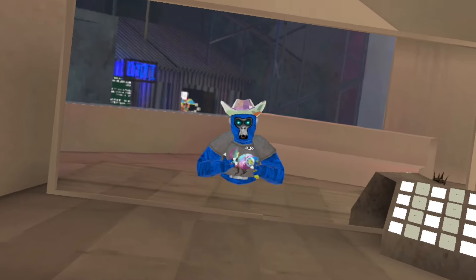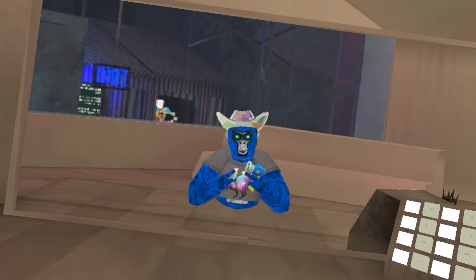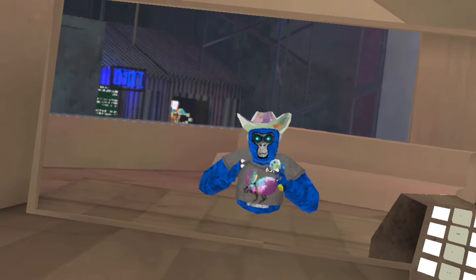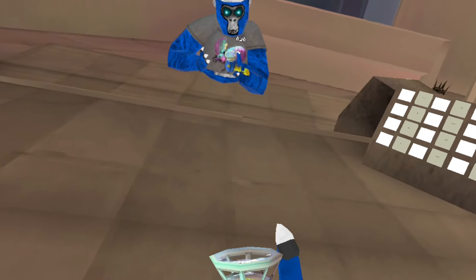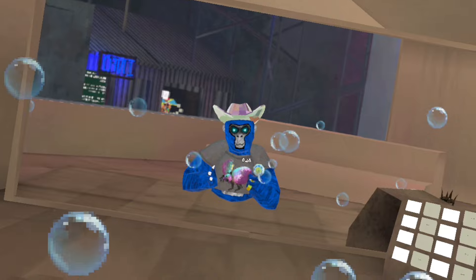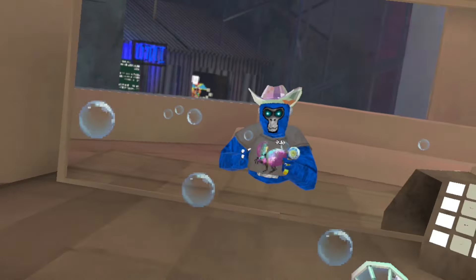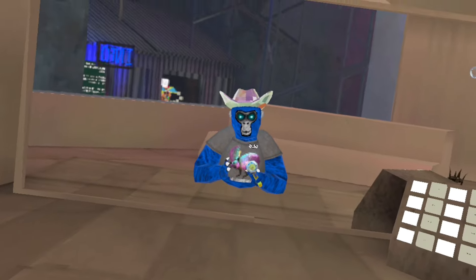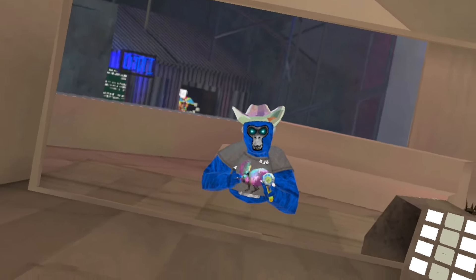For the fourth gorilla tag holdable cosmetic on this list, I have decided to go with the bubble gun. It's just an amazing cosmetic — it came from the same update as the popsicle and it overall just looks super clean. It shoots bubbles, which was one of the first cosmetics in the game with a feature as cool as this. It was quite a bit at 5,000 shiny rocks, but it just looks so cool and, just like the popsicle, it matches with my outfit.